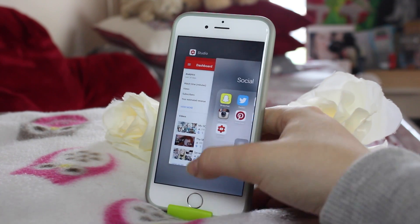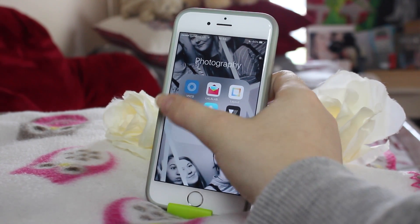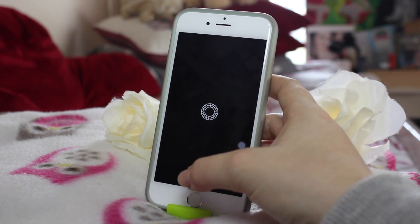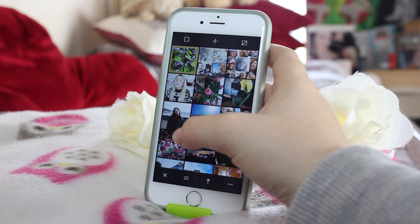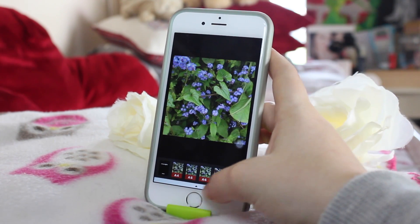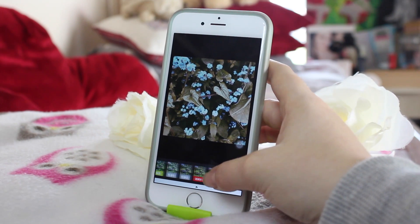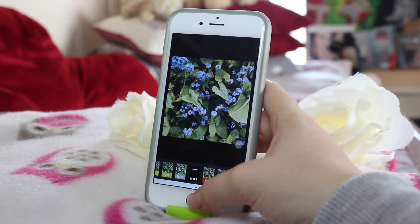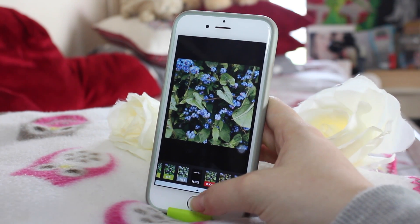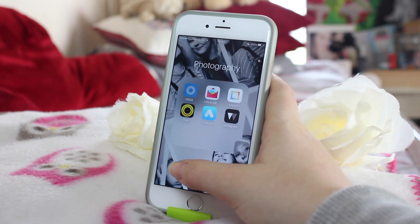I've also got VSCO, which I use all the time to edit my photos. Previously, in my old What's on my iPhone video, I used to use the filter P5, which gave a purple tinge to the photo. But now I'm obsessed with HB2, which I use all the time on my Instagram feed. There's a little bit more contrast going on, and I really like that. That's how I get my Instagram photos looking the way they do.